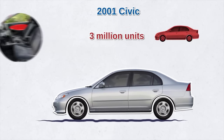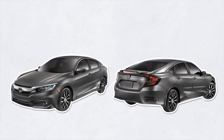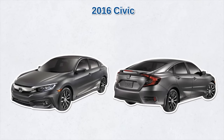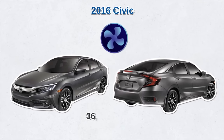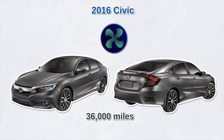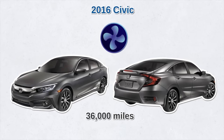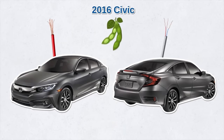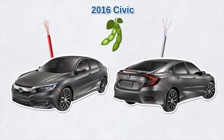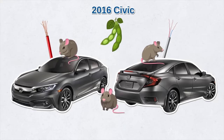Honda also recalled 3 million Civics from that model due to similar issues with the passenger side airbags. The 2016 Civic has also seen some issues — reports that the air conditioning unit stopped working after 36,000 miles. Honda's warranty should cover the condenser repair, but some drivers reported it still malfunctioned even after several repairs. That model also had wires made from a soy-based coating, which attracts rats and mice who like to chew on them, leading to electrical issues.